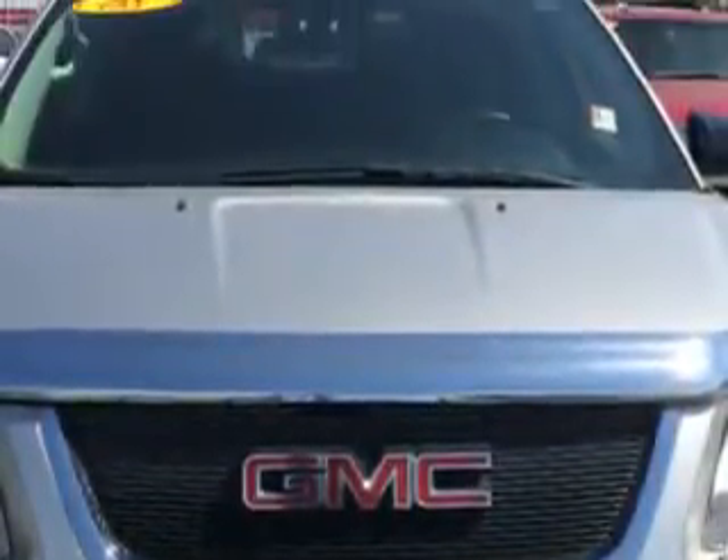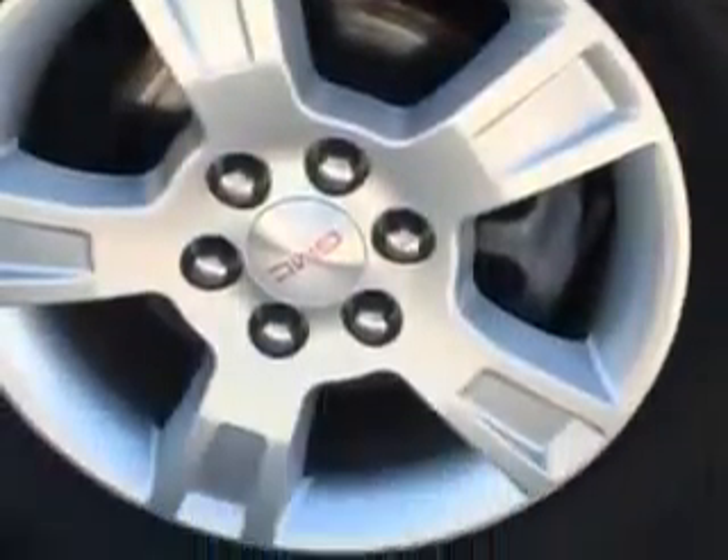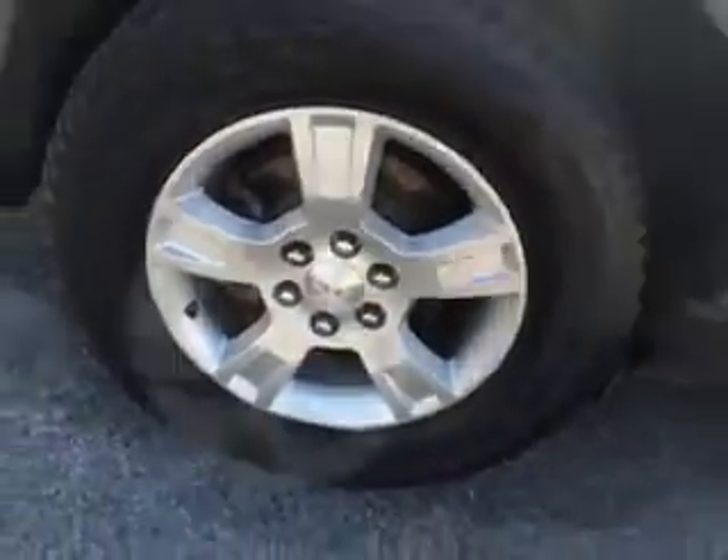Additional features include front wheel drive, auxiliary audio input, rear spoiler, satellite radio, OnStar communication system, and much more. Enjoy the drive, feel safe, and have peace of mind in this '08 GMC Acadia.